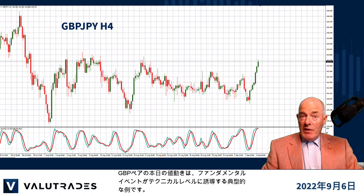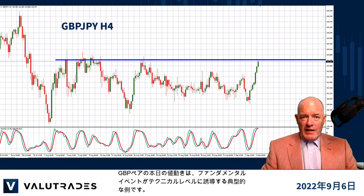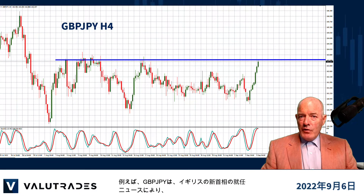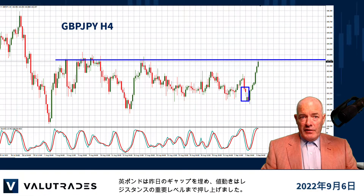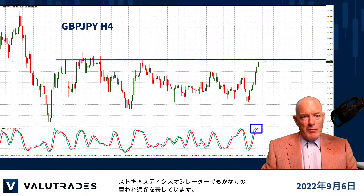Today's price action on GBP pairs is a classic case where fundamental events drive price action to technical levels. For example, on GBPJPY, the news that the UK has appointed a new Prime Minister has helped the pound fill yesterday's gap and has pushed price action to a key level of resistance. We also see the stochastic oscillator looking very overbought.